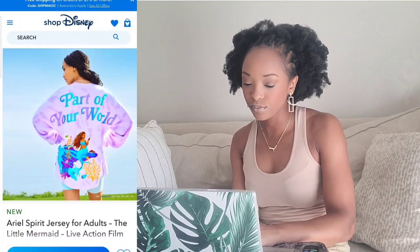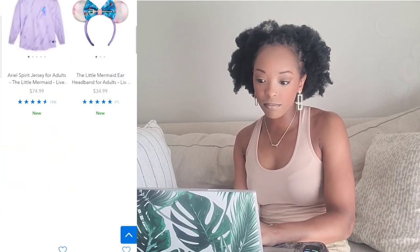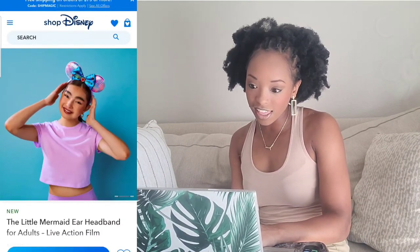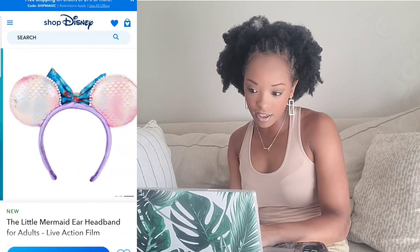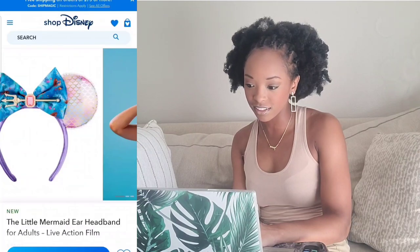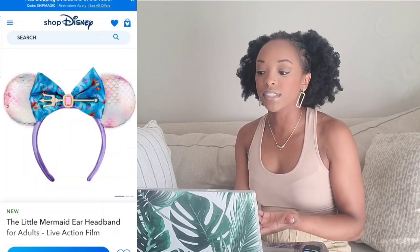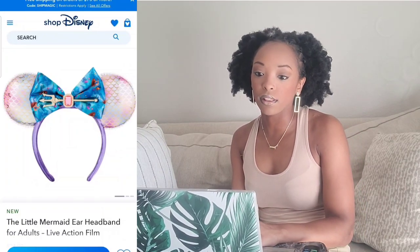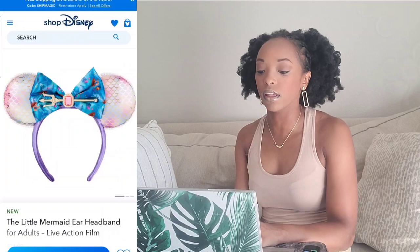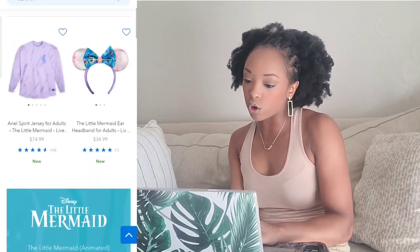Next is the Little Mermaid ear headband for adults. It's cute — and if you get the Spirit Jersey, you kind of have to get the ears to go with it so it all goes together. These are exclusive ears, so this merchandise is something I would highly suggest you get now, because once it's out, it's out — it's specifically made for this film. That's a yay for me.